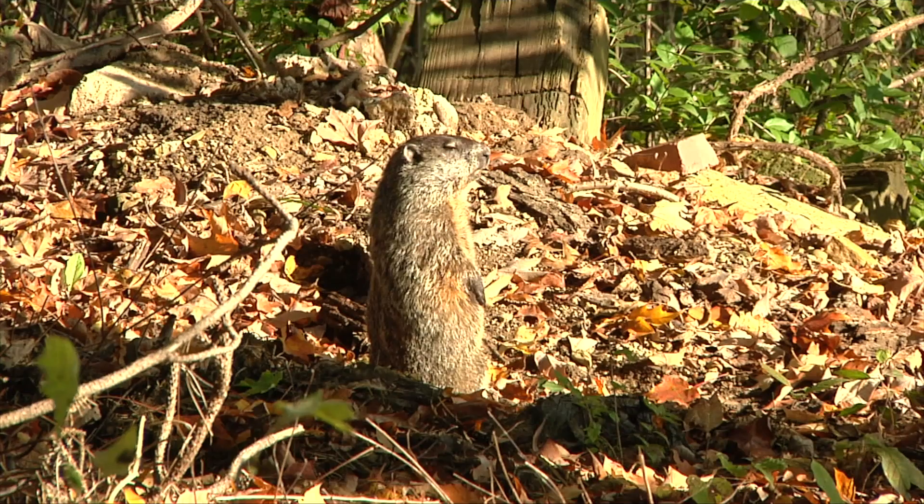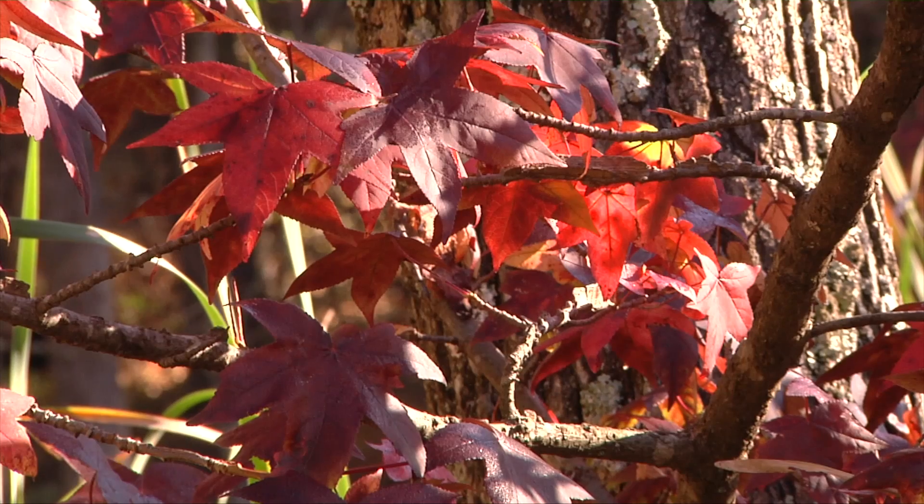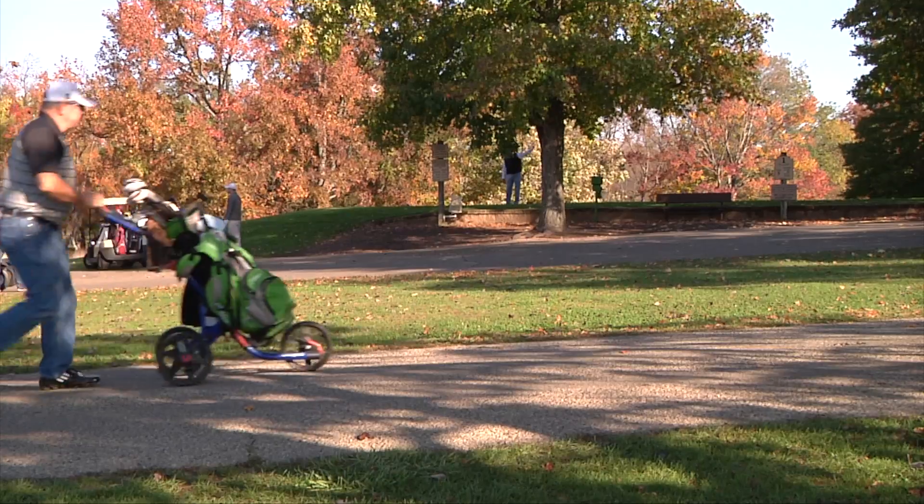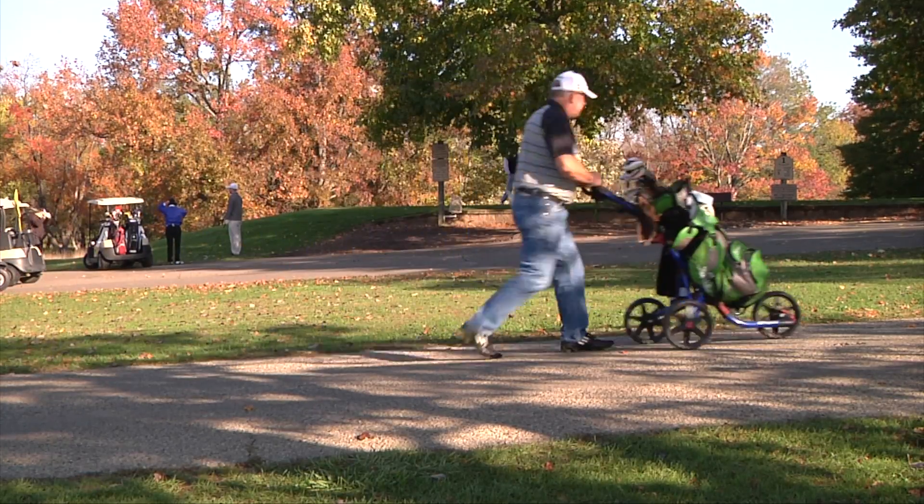If we're really lucky and we have a bright sunny September and October, we'll start to see some of those reds and purples come out. That's something called anthocyanin, and it's actually a chemical breakdown between the chlorophyll, the excess sugars, and the sunlight we're experiencing.